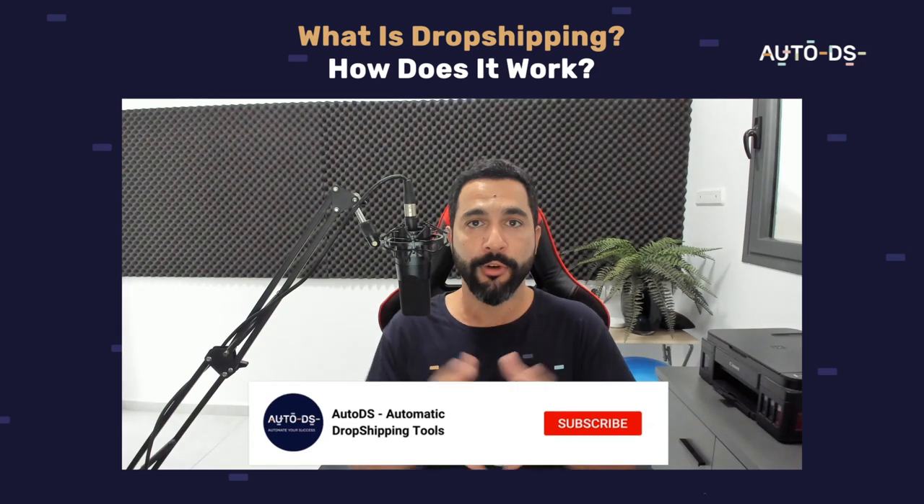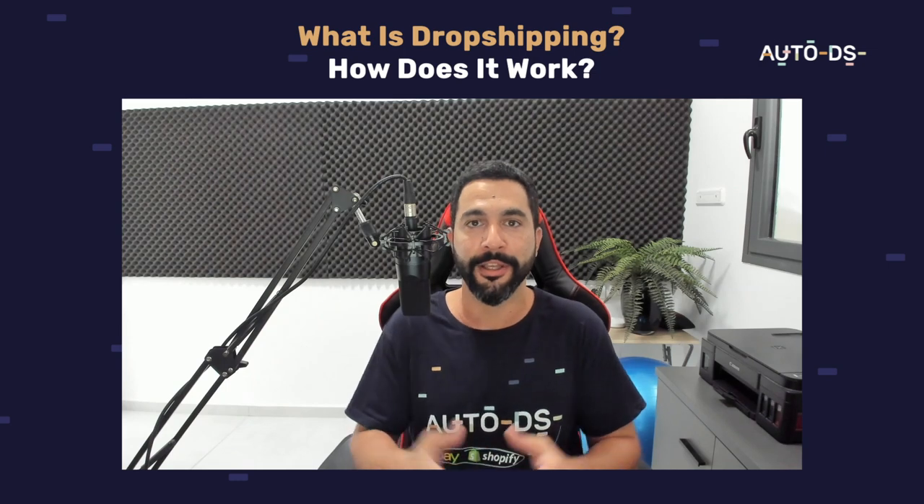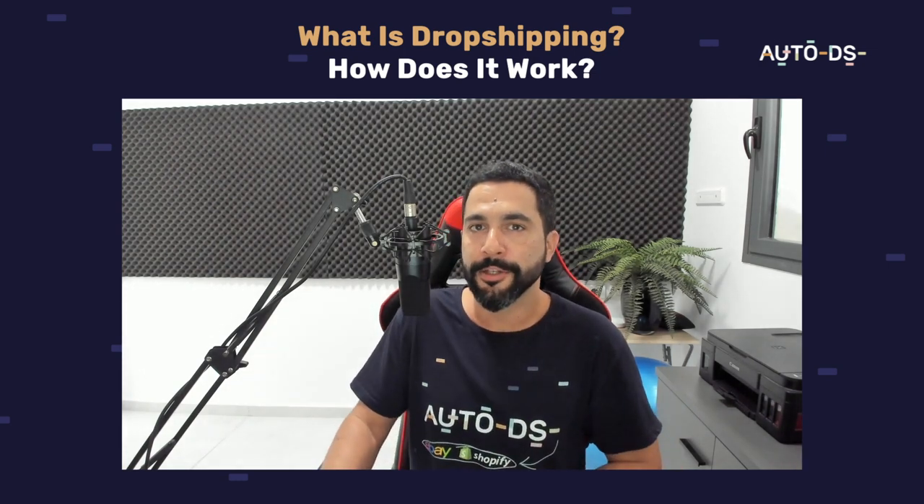I hope this video helped you understand the basic concept of what dropshipping is, how it works, and how we can utilize business automation to scale our dropshipping businesses and reach high numbers — numbers we never thought possible from just a computer and an internet connection. All you need is the will to learn and the right tools and knowledge, which we can provide to you absolutely for free. Don't forget to like this video if you appreciate the content, subscribe to our YouTube channel so you'll stay updated on the latest dropshipping topics, and good luck with dropshipping — I'll see you in future videos.